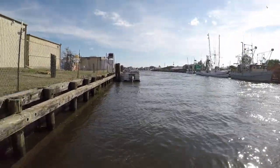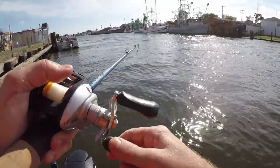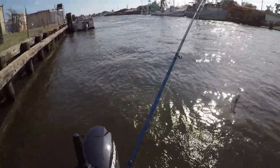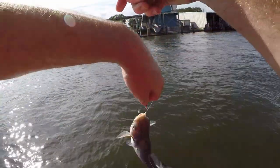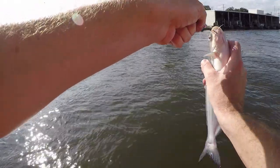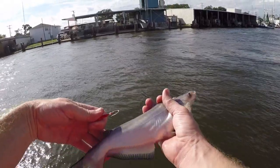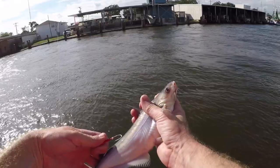There it is — there's a good one! About three quarters of a pound. Really trying not to get stuck today. It's a nice little catfish. I know they get way bigger in here than that, but they are biting left and right right now, so let's get on some more.